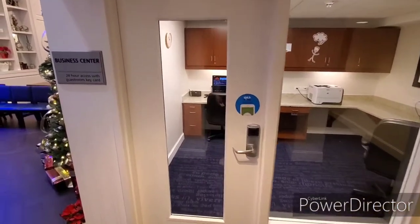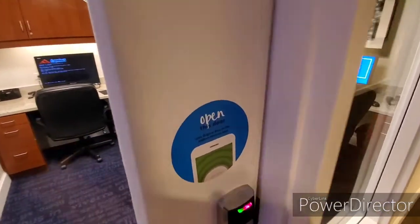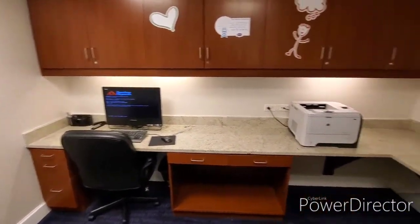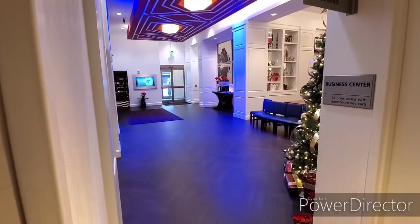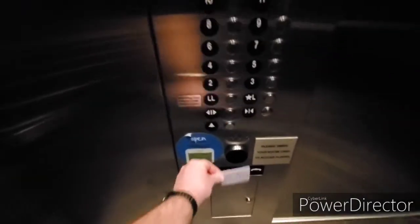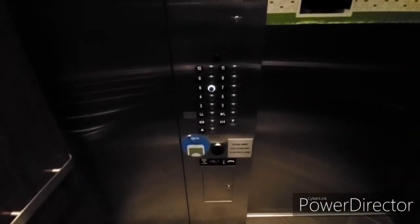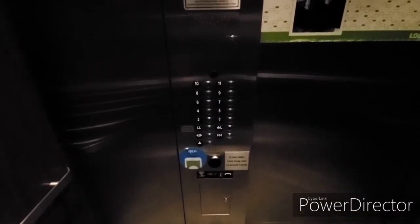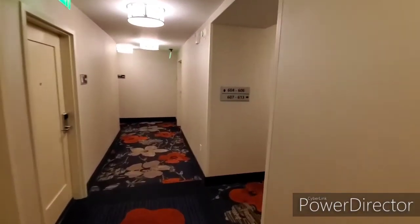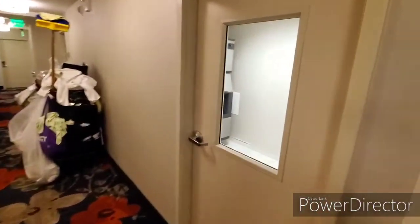On the main lobby level is the business center, which also requires your key card to access. It has a couple of workstations with a printer. The guest services desk is to the left around the corner and the breakfast area is to the right. The elevator is secure — you scan your key and then press the floor you need. The only floor that doesn't require your room key is the lobby. If you stay on floors 7, 8, or 9, the nearest ice machine is on floor 6.